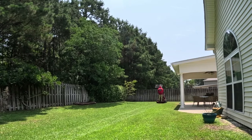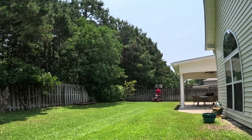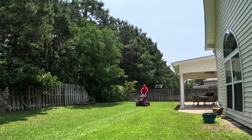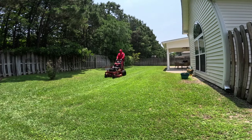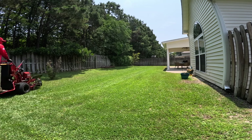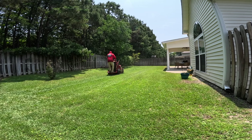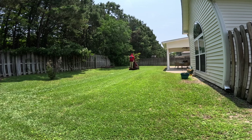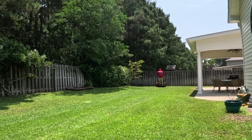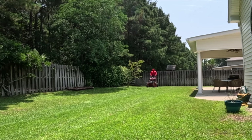Now, if you are out there mowing big fields, of course get something bigger. Or if you can afford something bigger, have both. But at the end of the day, what you want to do is really look at your properties and what you are targeting. Don't just go out there and throw flyers out without thinking about the properties.